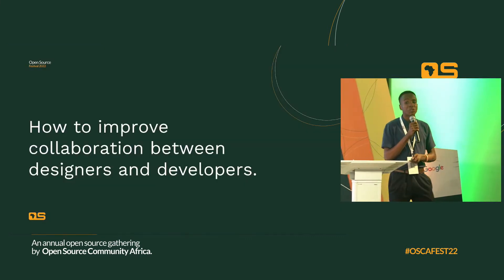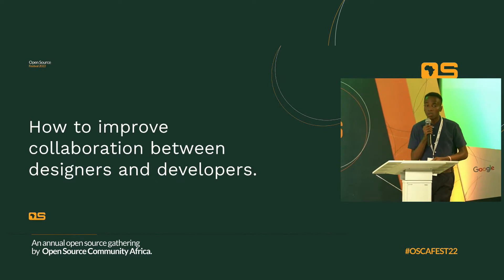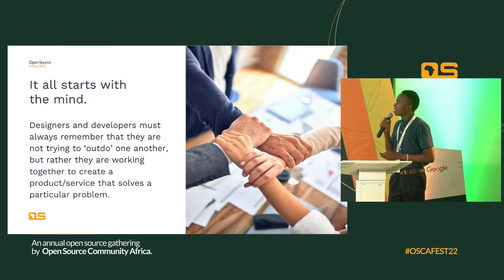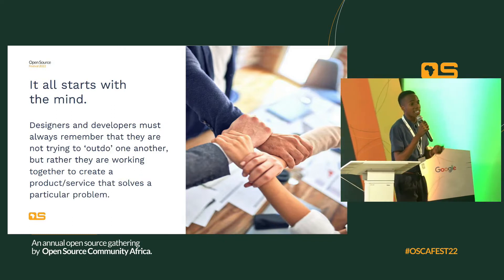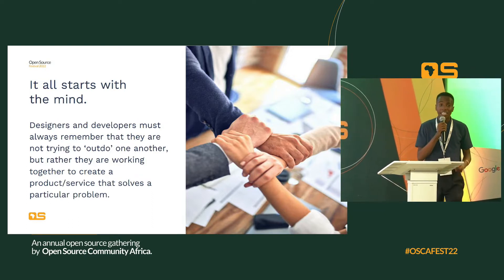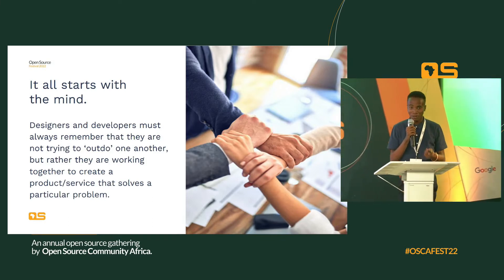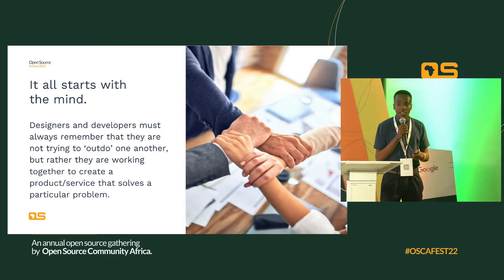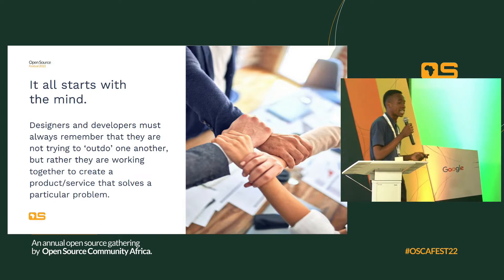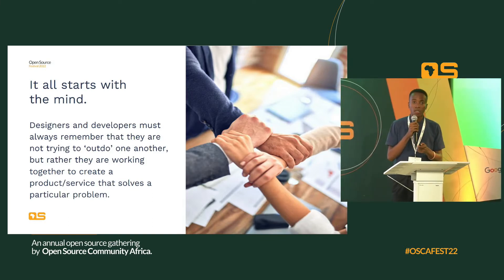There are many things that could be done to improve collaboration, but I'll mention a few. The first one is to have a teamwork mentality. It all starts with the mind. You must understand that as a designer or developer, you are not trying to outdo one another. The design team and the engineering team are working together to solve a problem. Both of you are working together to achieve a goal, and your role is key in making sure the final product is what was intended.